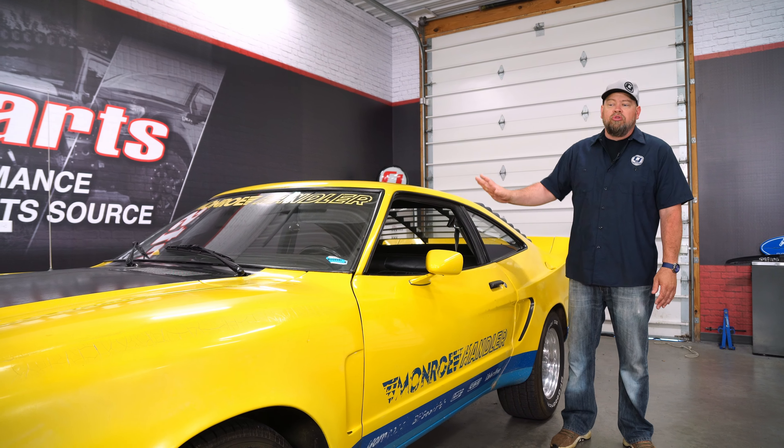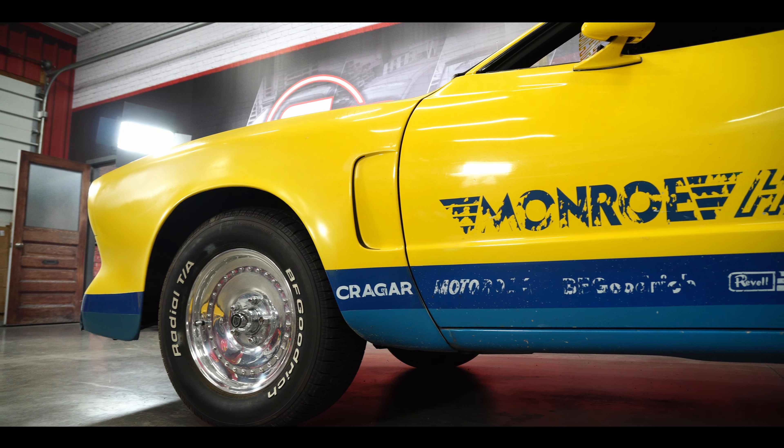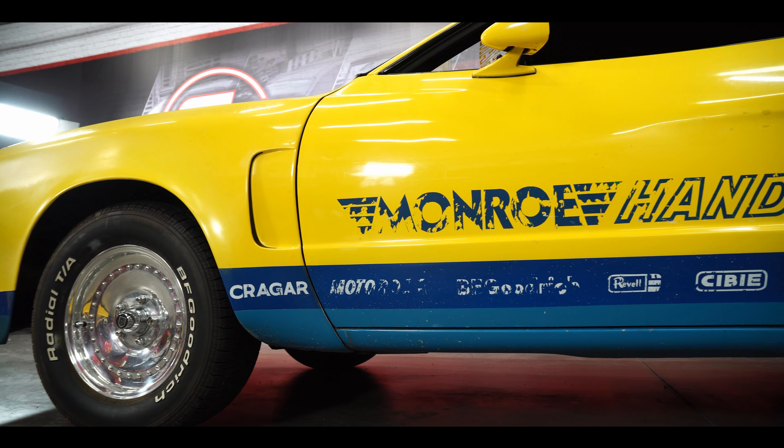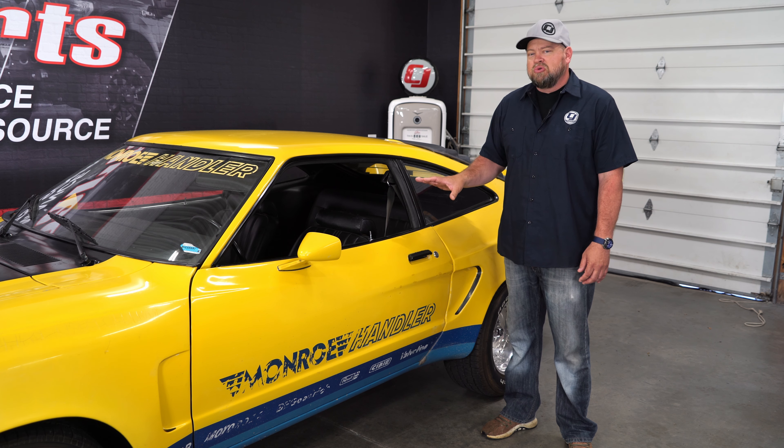The Monroe shocks have actually been removed and are in storage, but everything else on the car is as it came, including all the original paint. Today's cars have graphics and window banners that are almost all vinyl, but not in the 70s — everything on this car was painted. All these logos are painted, and even the window banner is actually painted on the car.